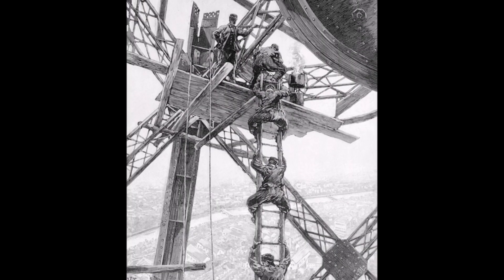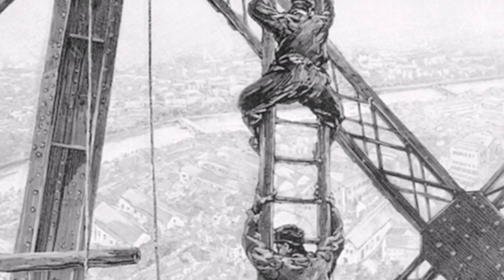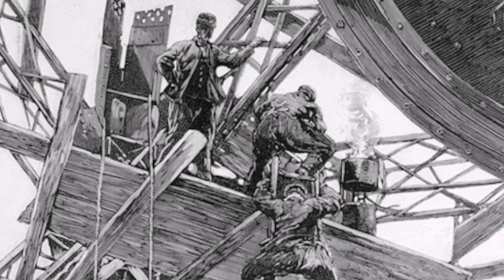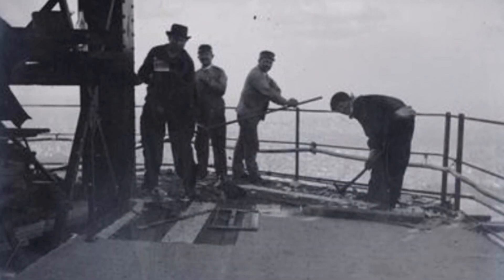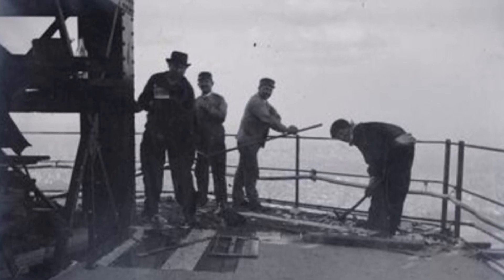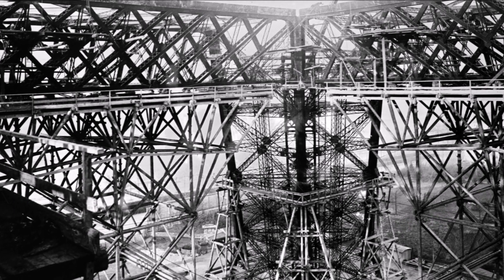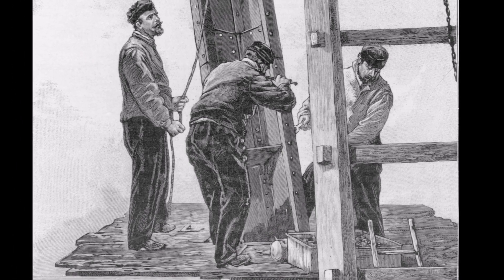Worker safety was a high priority as well. A major objection to the construction of the tower was that it would be impossible to create without sacrificing the lives of many workers, due to the heights at which they would be working. Eiffel implemented a series of safety measures: wooden platforms with high edges were built wherever possible, both to prevent workers from falling and to prevent tools from falling onto others working below. Guardrails were also put in place. Although basic compared to modern standards, these measures were considered quite progressive at the time, and due to the care taken, only one death was associated with the tower's construction.